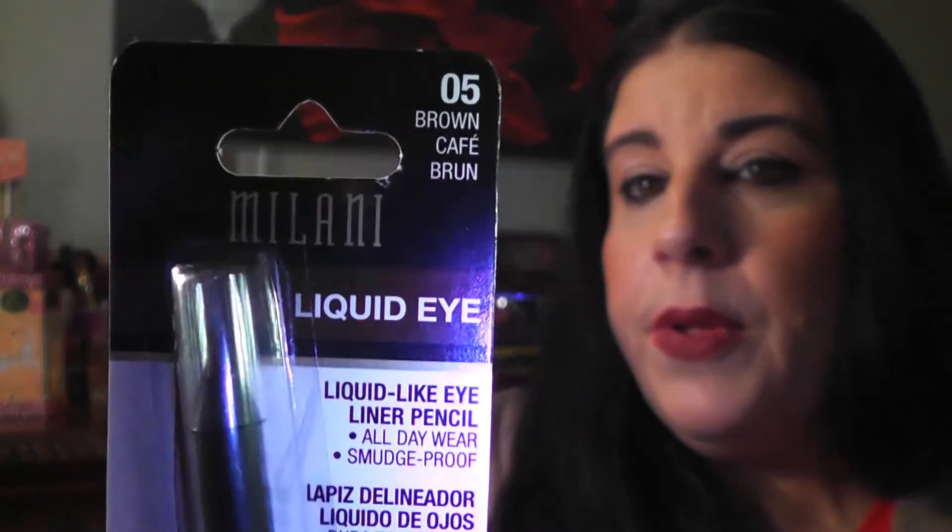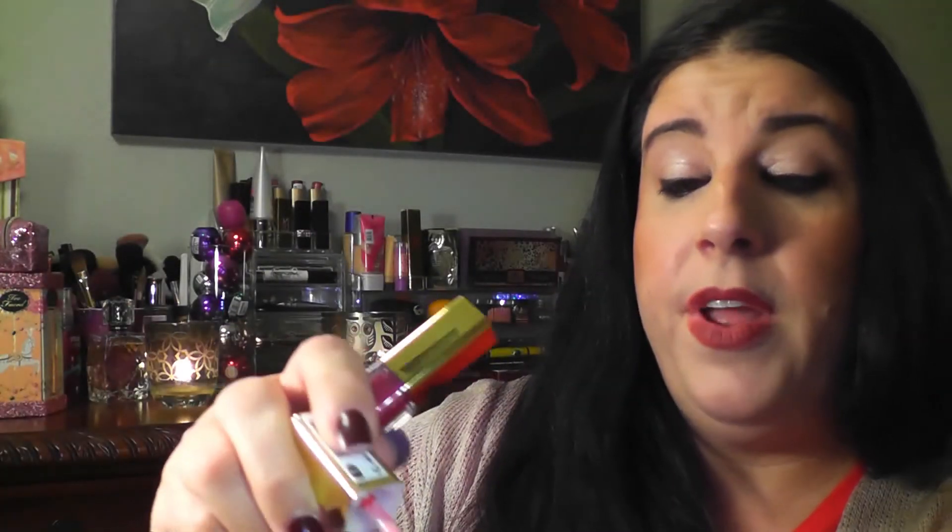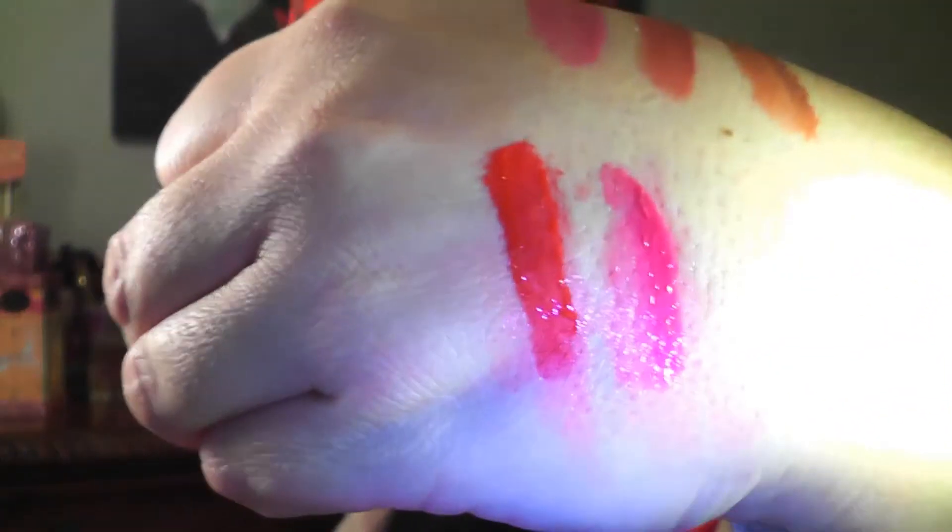I picked up these Milani eyeliners called Liquid Eyes, one in brown cafe and one in aqua, and these ended up being $1.99 a piece. Then I picked up two of the Brilliant Shine lip glosses — one in Ravish Raspberry and one in Red My Lips. Really pretty colors — this is Red My Lips and this is Ravish Raspberry. I'm excited to use these.